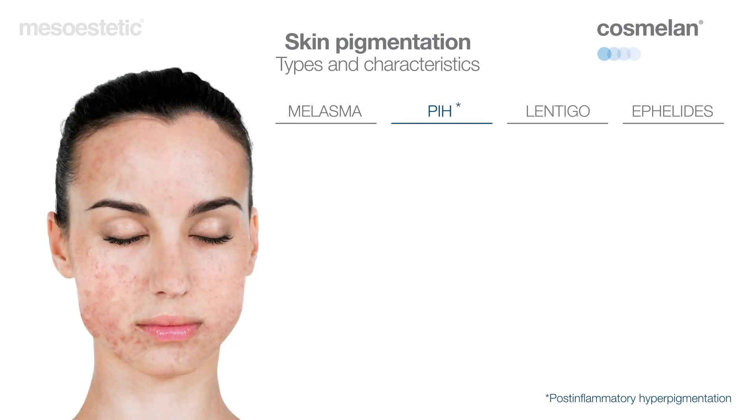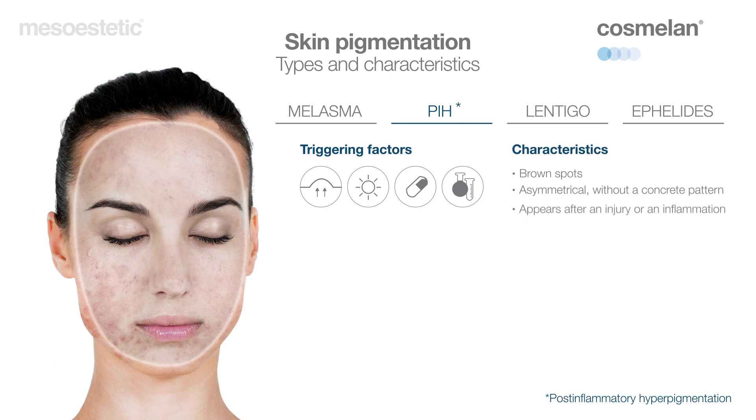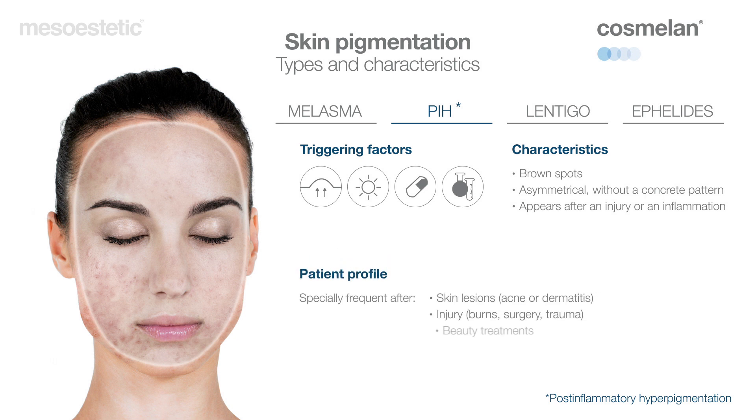PIH, post-inflammatory hyperpigmentation, is highly resistant and bears a risk of recurrence. Triggered by an inflammatory process caused by an eventual lesion or external aggression, such as wounds or burns, or certain medication or chemical substances. It may appear anywhere on the body, but especially on areas that undergo greater sun exposure, such as face, chest or hands.